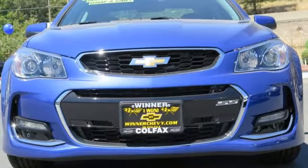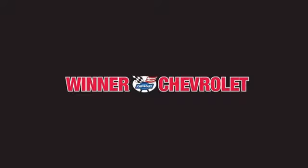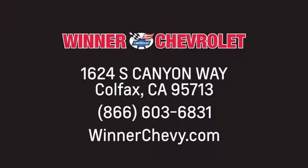Go from 0 to sold in one test drive of this Chevrolet today. Winner Chevrolet — call, click, or stop in today. We're conveniently located at 1624 South Canyon Way in sunny Colfax, California.